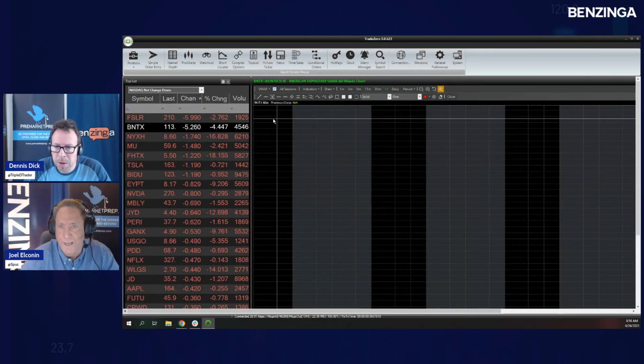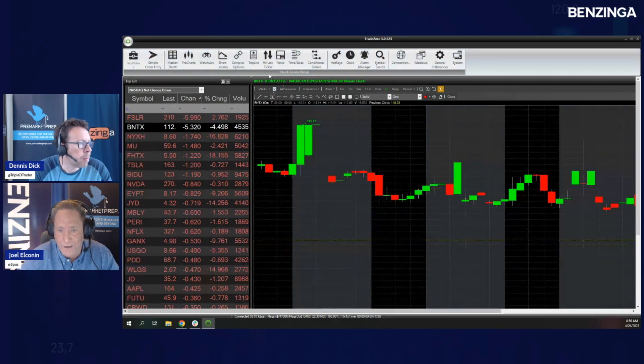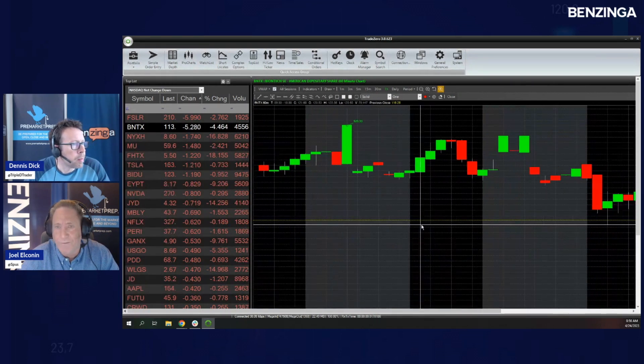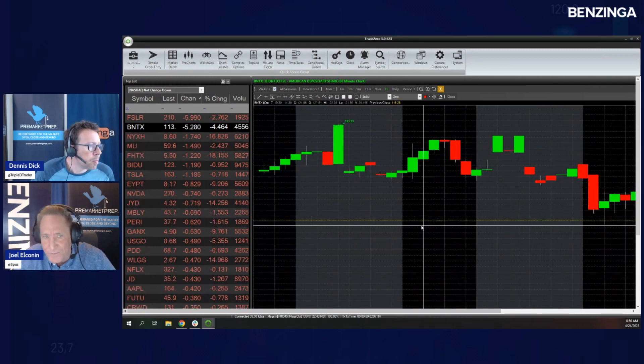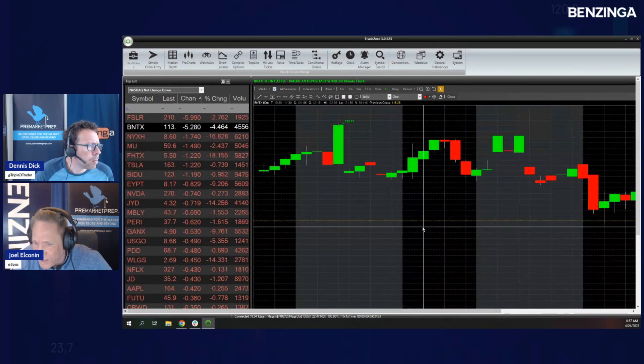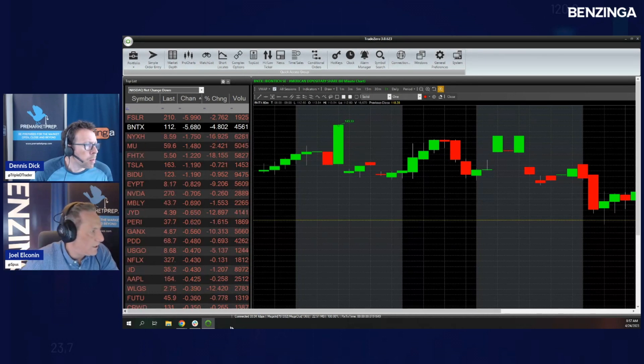You go hunting for news while I take a look at the price action. The technicals are ugly here — we've come off the $130 area extremely hard. You've got a step-down seller here. $113 is the low of the pre-market session. If you're looking for a potential — with a capital P — potential support point in BNTX, that comes in at $110 even. That's three bucks away. There is some drug news, still hunting.